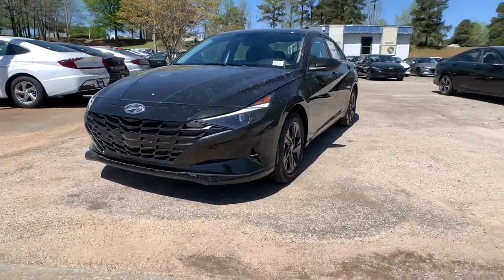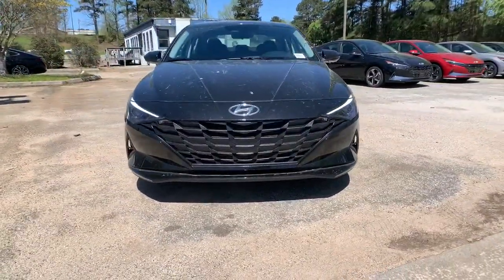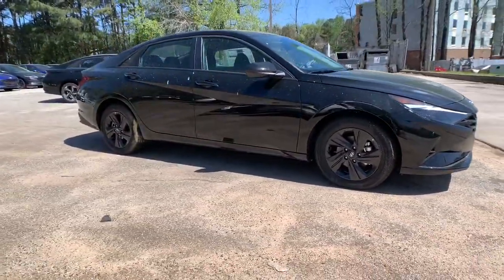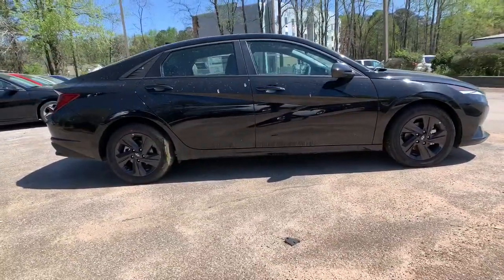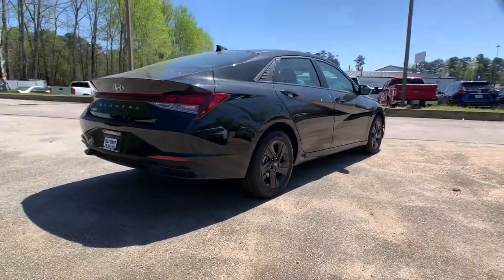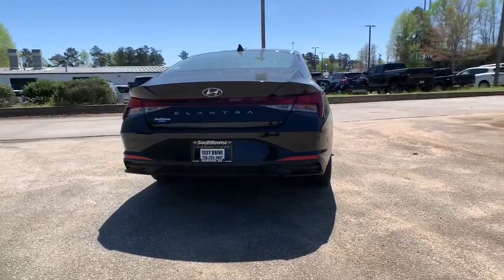Get into a car with value. 2021 Hyundai Elantra. Start your day in smart style in this feature-packed Elantra. You'll love its ergonomic controls, standard rearview camera, refined ride, modern looks, and confidence-inspiring safety features.